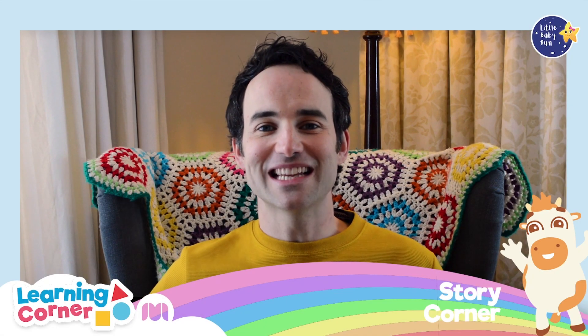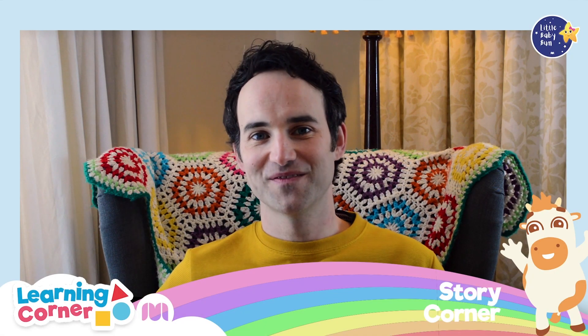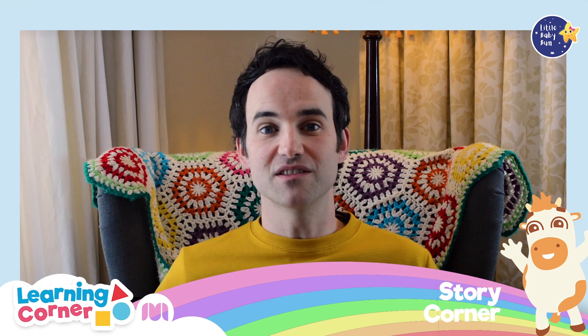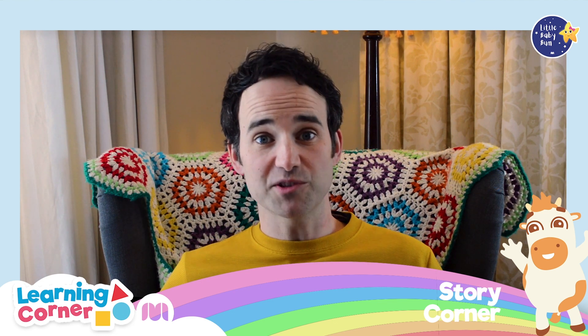Hello! Welcome to Little Baby Bum Story Corner. My name is Nick. Do you like my blanket? It's got lots of different colours, hasn't it? Shall we spot some of them together?